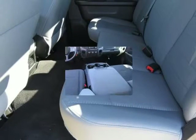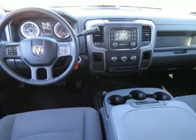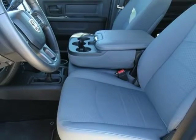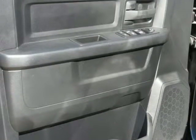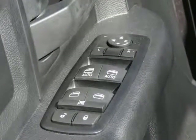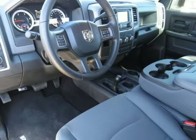40/20/40 split bench seat, 5.0-inch touchscreen display, charge-only remote USB port, Continental radio, manufacturer GPS antenna input. Integrated voice command with Bluetooth, media hub USB, overhead console. Radio: UConnect 5.0 AM/FM/BT. Ram Active Air, rear view mirror with microphone, selective catalytic reduction urea, temperature and compass gauge.